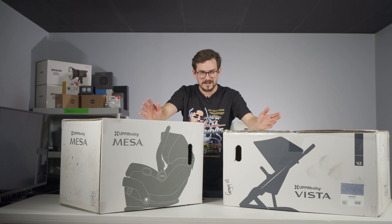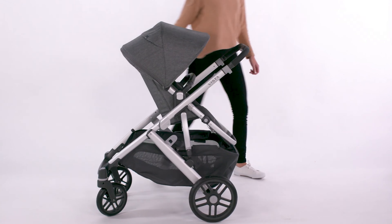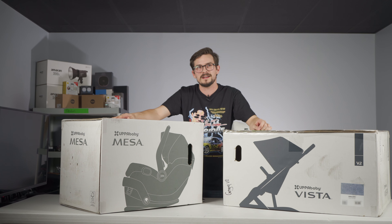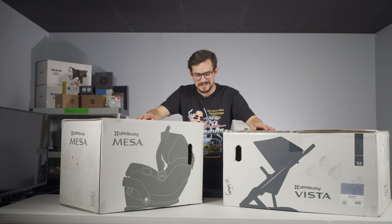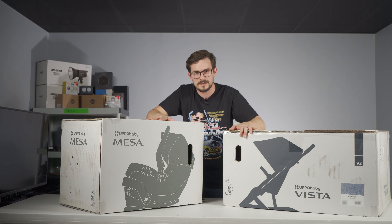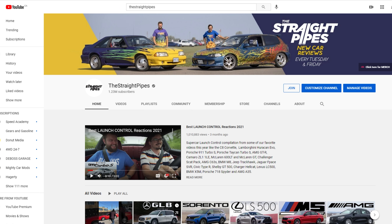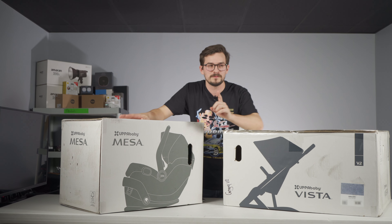Welcome to my dramatically lit studio area where I'm going to unbox this UPPAbaby Mesa car seat and UPPAbaby Vista stroller. Baby coming in five weeks and I held off unboxing until we got to the new place because I wanted to make a video. I don't actually know how any of this stuff works, so I just want to take it apart, figure it out, and try to insert it into some cars because we do car reviews.